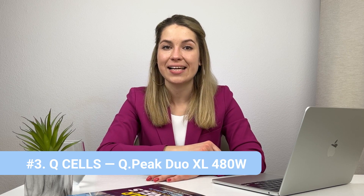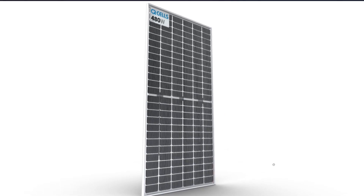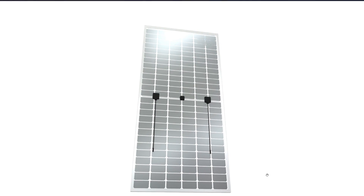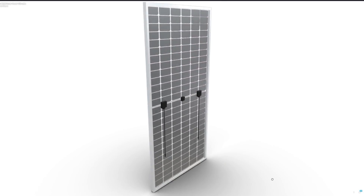In third place we have another panel from Q Cells — the Q Peak Duo XL. This one is quite different from the others and I'm a little surprised to see it here. It's a bifacial module: it has an active rear side which absorbs sunlight as well. The front side is rated for 480 watts, but in theory it can produce over 500 watts with the help of the back side. The thing about bifacial solar panels is it's a bit hard to install them at home in a way that makes good use of their bifacial gain — they are very popular in commercial installations though.